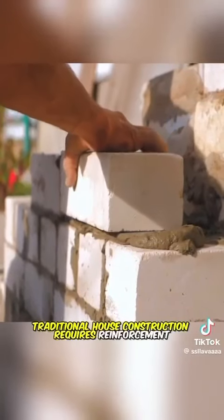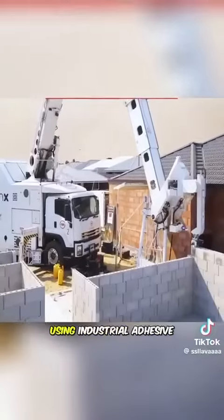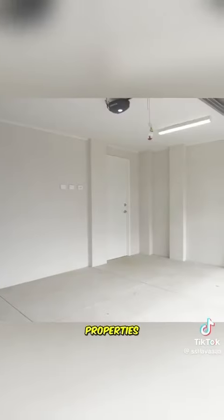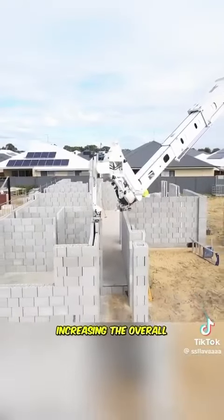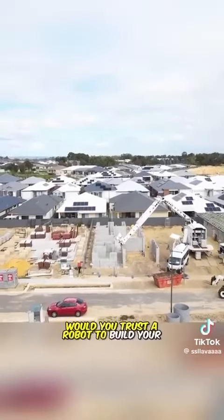Traditional house construction requires reinforcement, but this robot seems to need none, using industrial adhesive said to be stronger than concrete and has thermal and sound insulation properties. This makes the bricks very solid in just about 40 minutes, significantly increasing the overall efficiency of the construction process. Would you trust a robot to build your house?